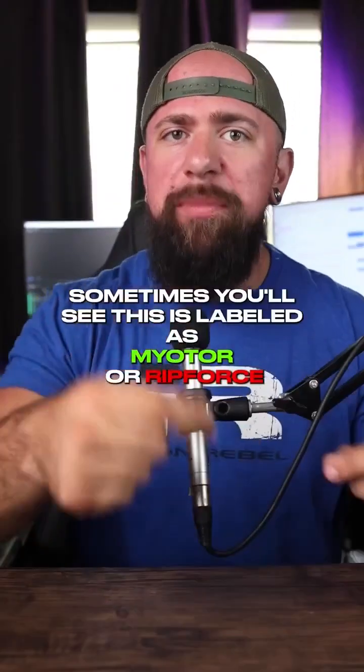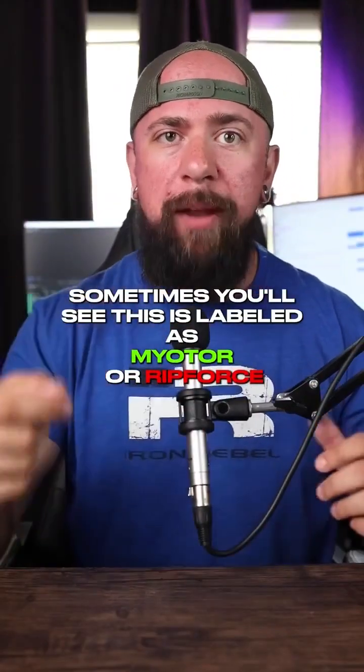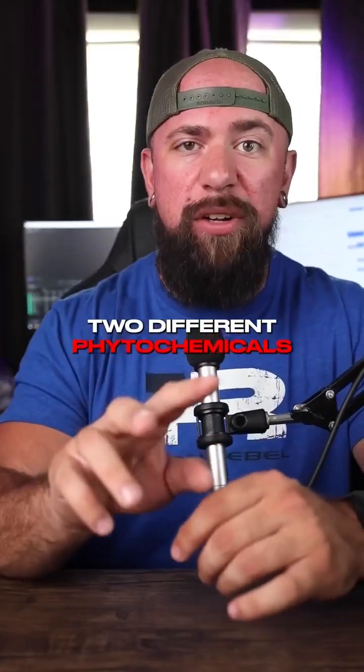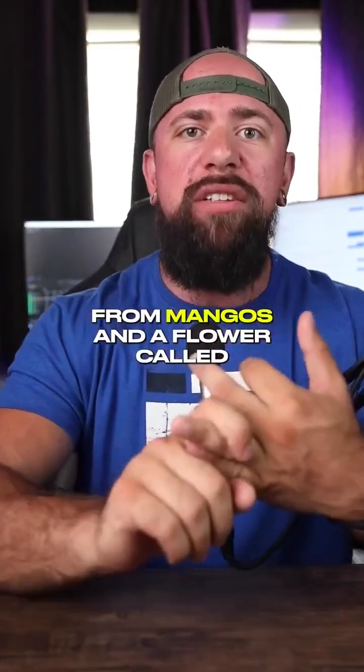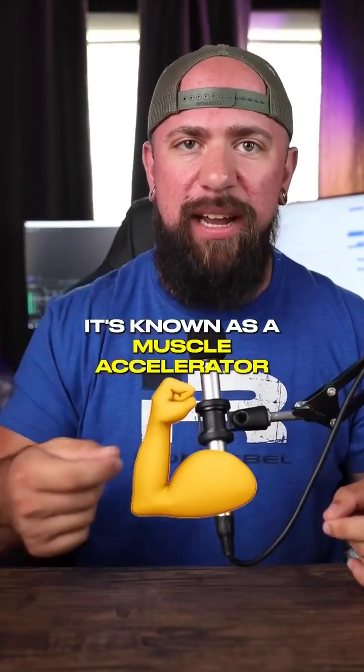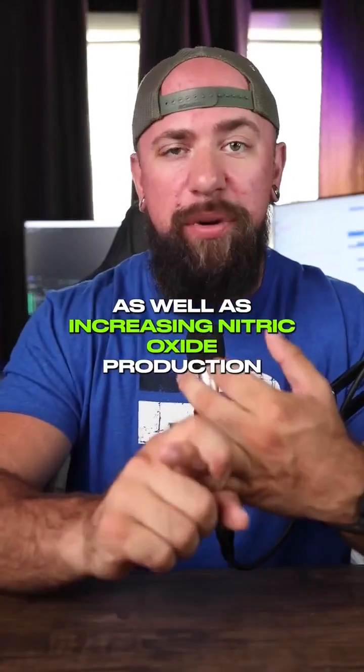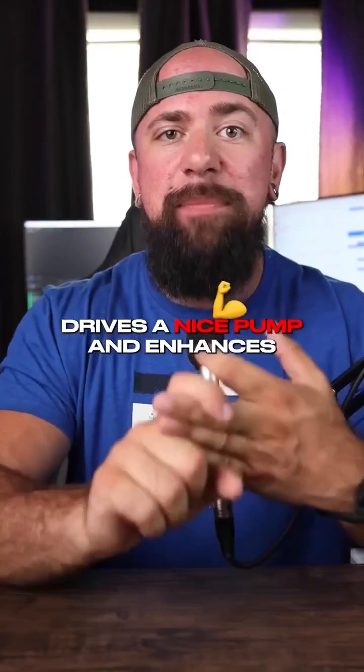RIT factor from PLT — sometimes labeled as myotor or RIT force, but most often RIT factor. This is a blend of two different phytochemicals from mangoes and a flower called Beranthus indicus. It's known as a muscle accelerator, and it does this by activating mTOR as well as increasing nitric oxide production, driving a nice pump, and enhancing mitochondrial function.